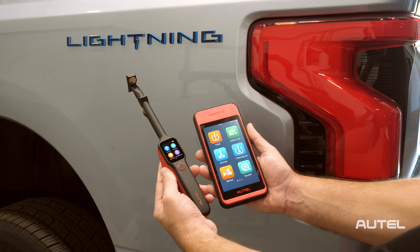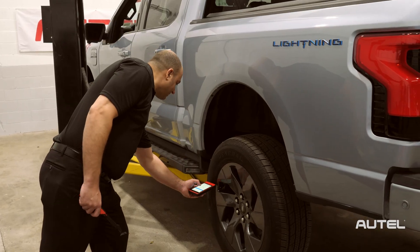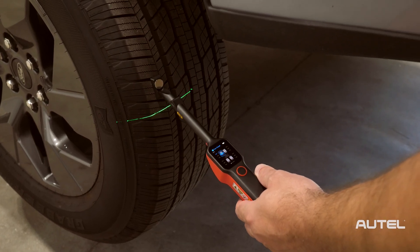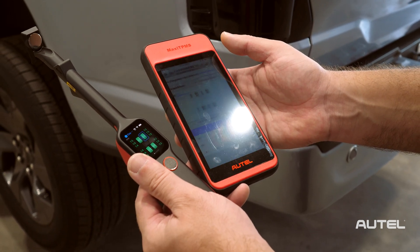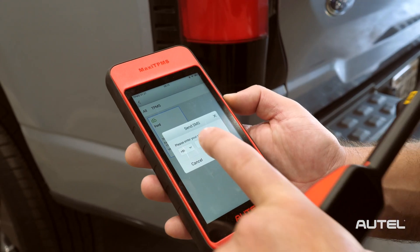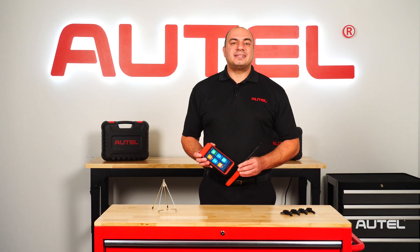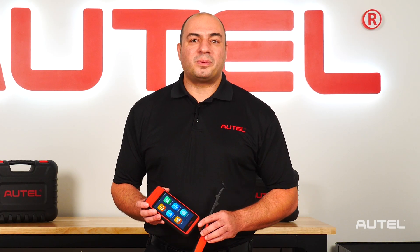Here's how it works. Let's pair the ITS600 and the TBE200 together to perform TPMS diagnostics as well as take our tread depth measurements. We can now either print a report to present to the customer, email it to them, or put in the customer's phone number and send them a copy of the report via text. It's never been easier to share vehicle health information with your customers. Stay tuned to our YouTube channel for the latest on new products and services from the people at Autel.